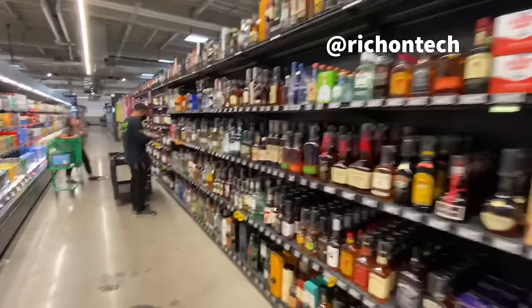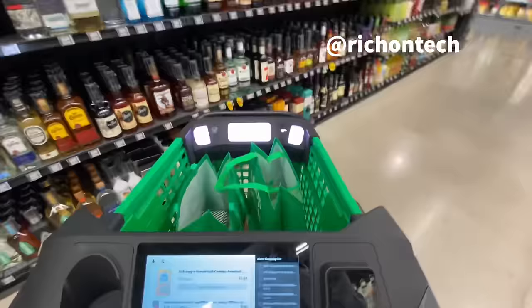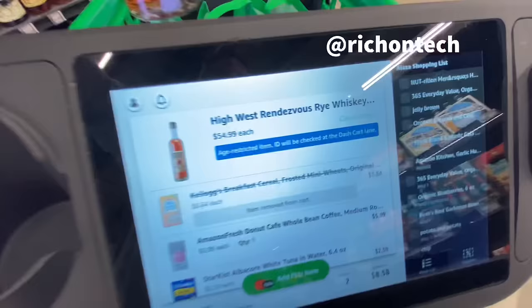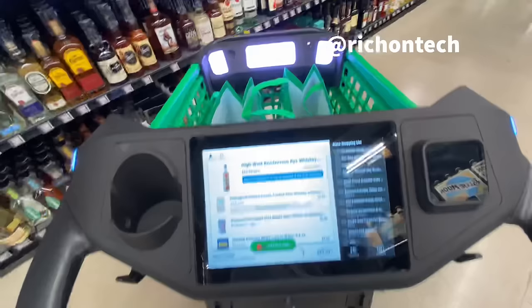Let's see what happens if you try to buy some liquor. This bottle has a security thing on it - let's see what happens when we put this in. Age restricted - ID will be checked at the dash cart lane. Okay, I'm going to take that out - and removed, done.